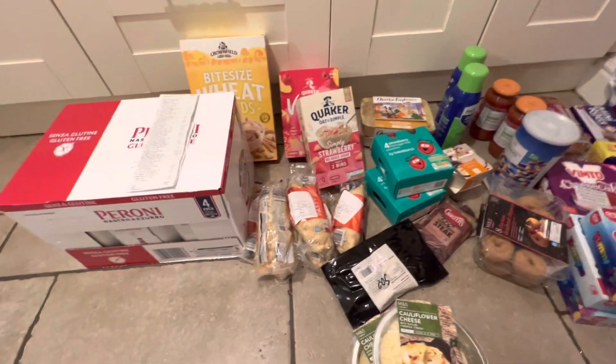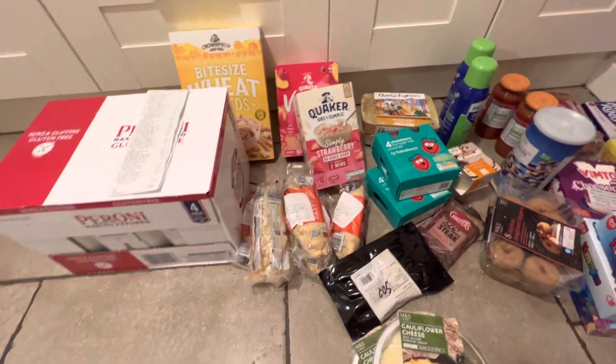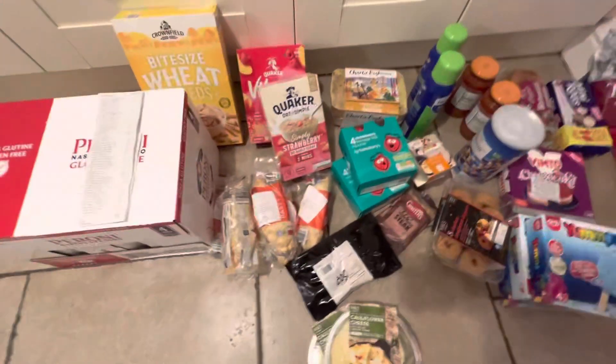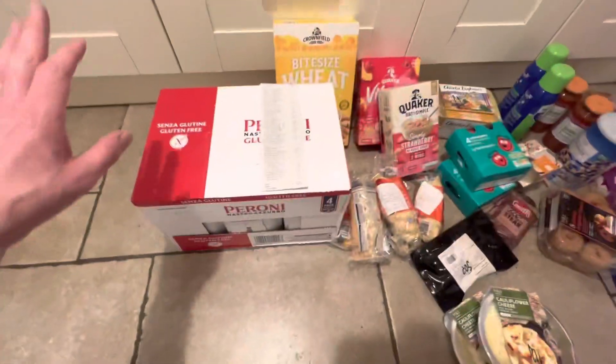If you just watched my 'Too Good To Go' video — this is from The Company Shop. This is what I actually bought. I normally went in there to get some bits.